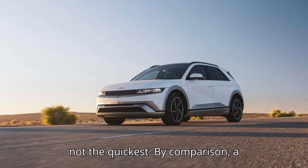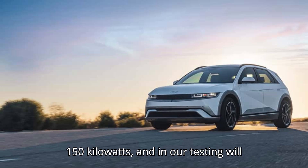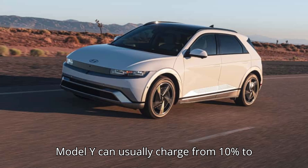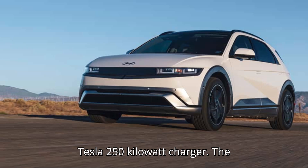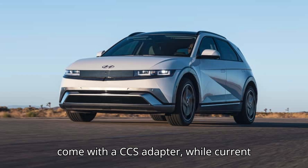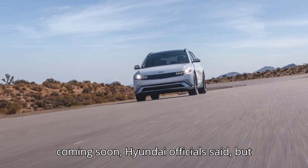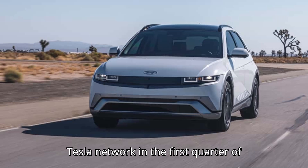The 2025 IONIQ 5 will maintain its reputation as one of the quickest-charging EVs in its class, if not the quickest. By comparison, a similarly priced Chevrolet Equinox EV can accept DC fast charging up to just 150 kilowatts, and in testing will only go from 20% to 80% in 35 minutes. Similarly, a Tesla Model Y can usually charge from 10% to 80% in approximately 27 minutes on a Tesla 250-kilowatt charger. The new NACS-equipped IONIQ 5s will come with a CCS adapter, while current IONIQ 5 owners will be able to purchase a Tesla-style adapter soon, with Hyundai expecting all current owners to access the Tesla network in the first quarter of 2025.